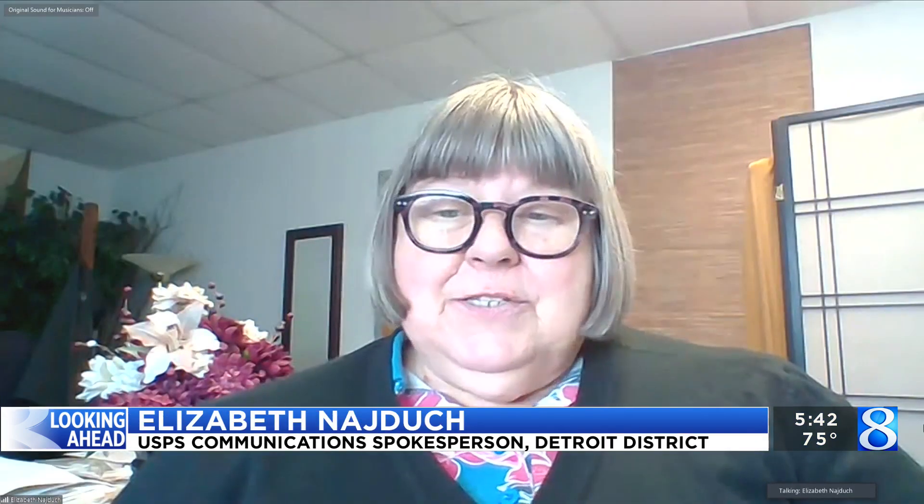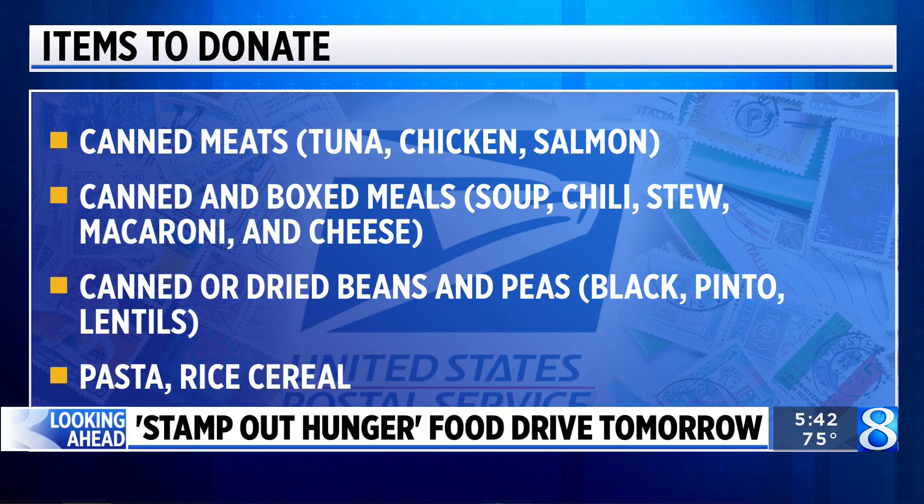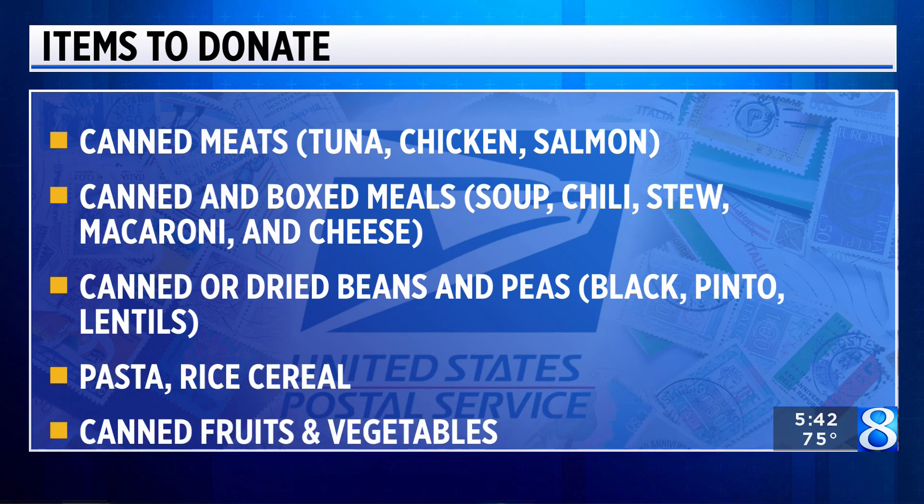It's called Stamp Out Hunger and it's been going strong for 31 years. What types of food should people be giving? Well, we'd like to collect canned goods, canned meats, vegetables, fruits, pastas, cereals, rice. We ask that customers do not leave any glass containers, and if there are any canned goods, please make sure that they have not expired.